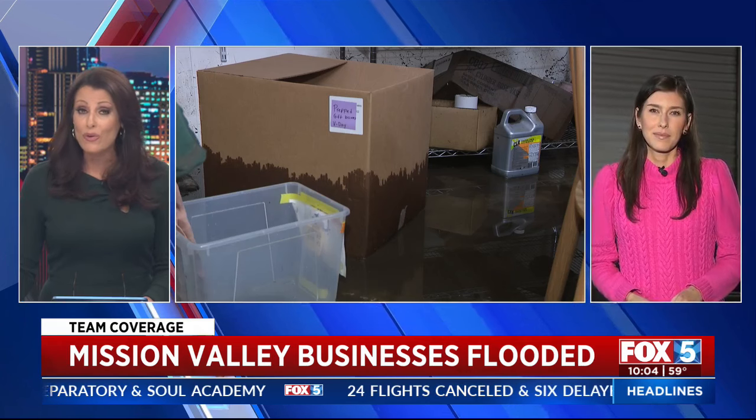Our team coverage continues from Mission Valley, where one local business had its warehouse flooded and the owners didn't have flood insurance. Kasha, just how bad was the flooding there?